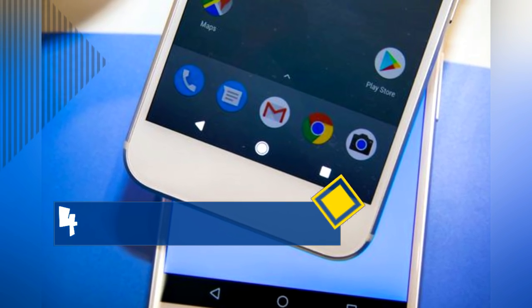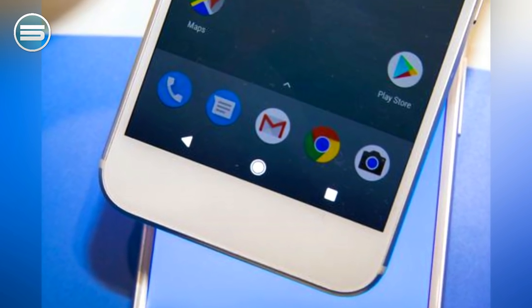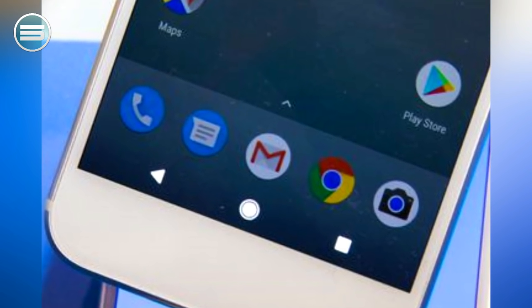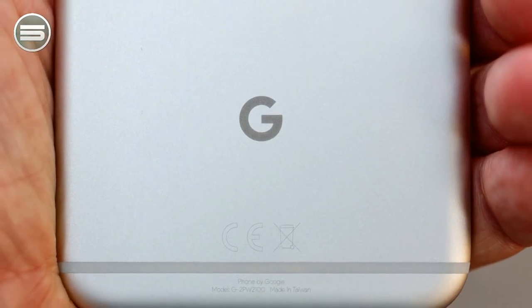Number 4: The Google Pixel also has an incredibly fast processor. Building on ideas from the Nexus, Google brought their A-game by adding a Snapdragon 821 processor with 4GB of RAM. However, such processing specs only bring the Pixel a step closer to speeds observed in other Android phones.